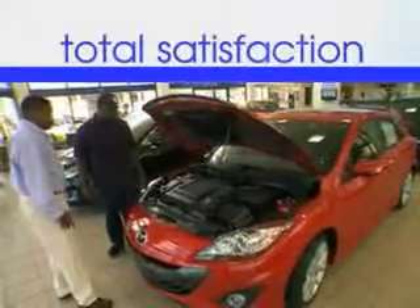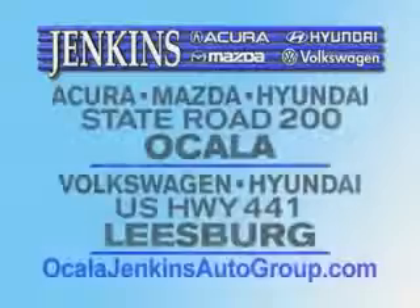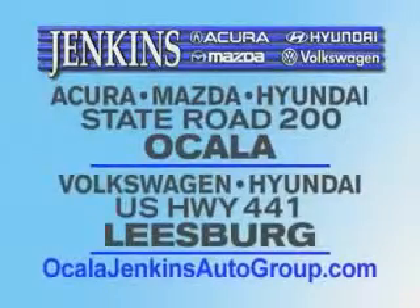Have peace of mind in this 2013 Hyundai Tucson. See us at Jenkins Hyundai of Leesburg today. It's our commitment to your total satisfaction before, during, and after the sale. Experience excellence at Jenkins Acura, Mazda, or Hyundai in Ocala, or Leesburg Volkswagen and Jenkins Hyundai in Leesburg.